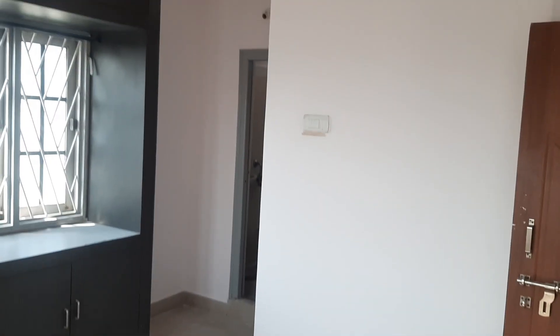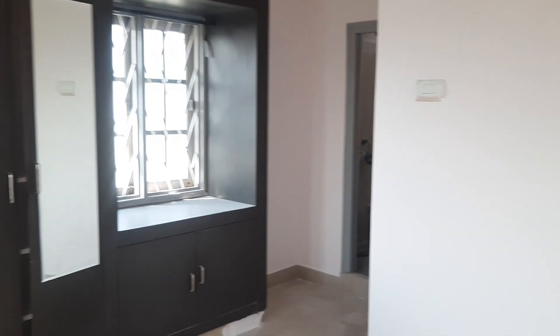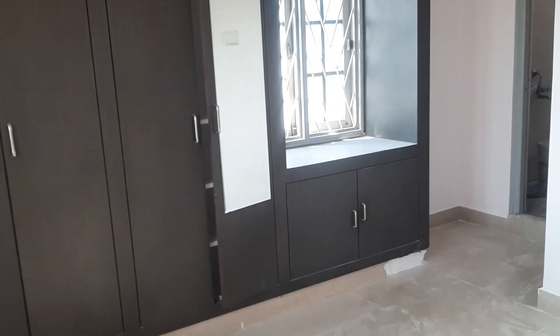You have a bedroom in the house and it is very neat. You can see the price and details in the description. You can see the side vision of the house.